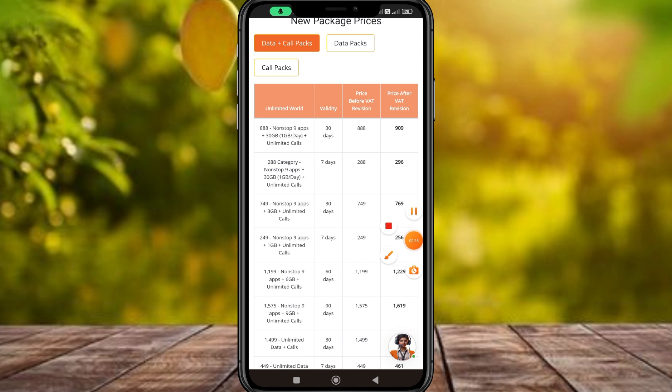At the store, it has a non-stop package. It is available for the store to use GBTH, unlimited calls, 1GB data.